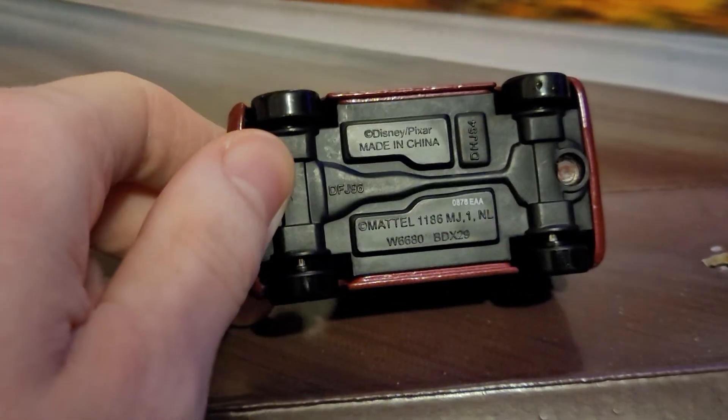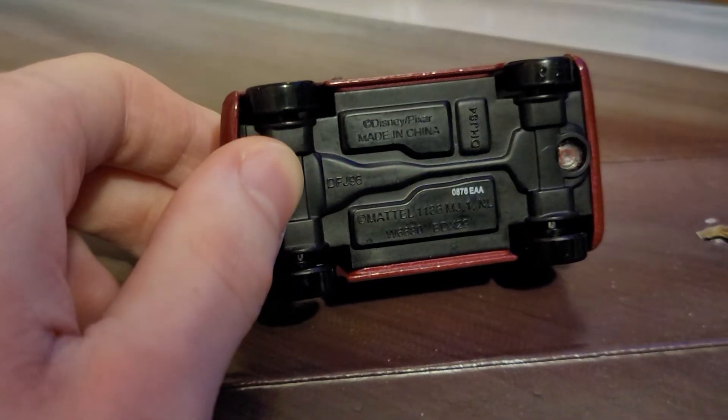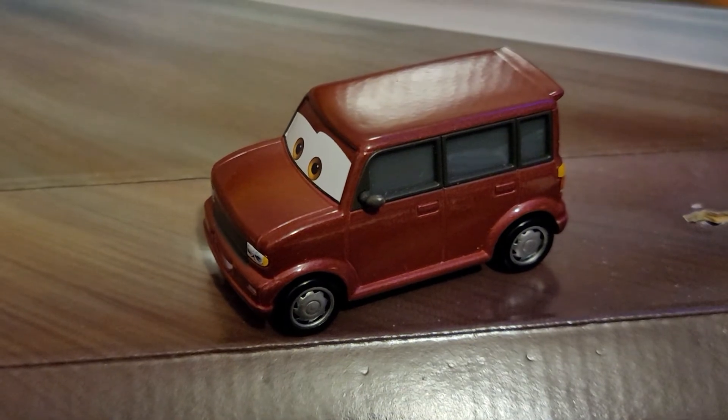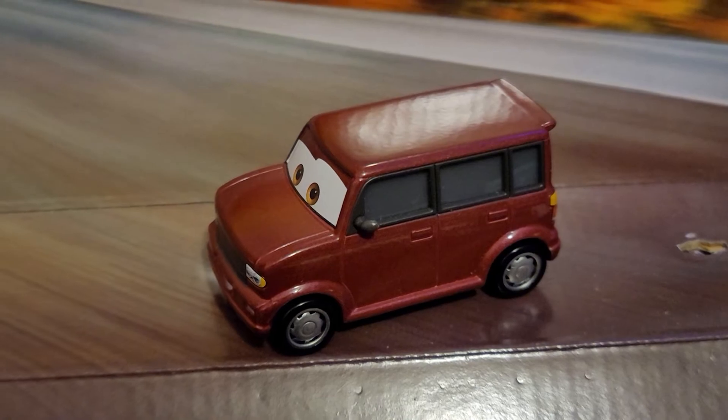Here's the bottom base — made in China, back when all cars were made in China. 2016 was totally different. It was right before Cars 3 came out.